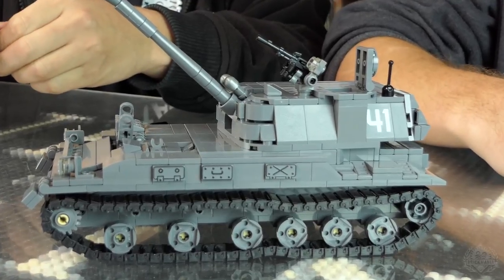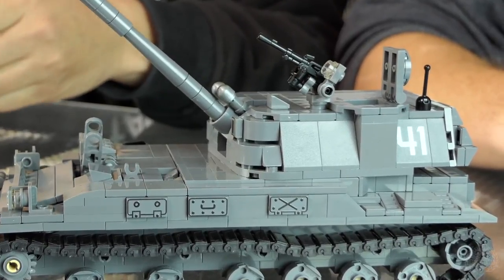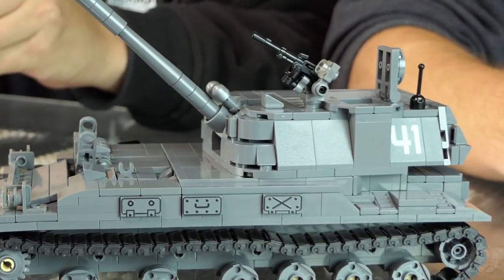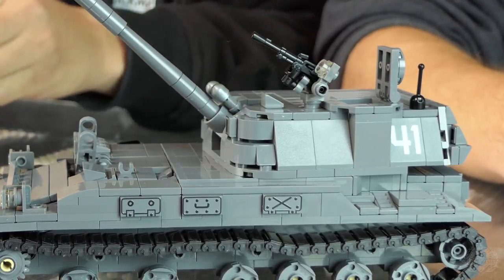It is also referred to as the 2S3, or the 2S3 Akatsia. So the Akatsia — the 2S3 Akatsia — has a history.